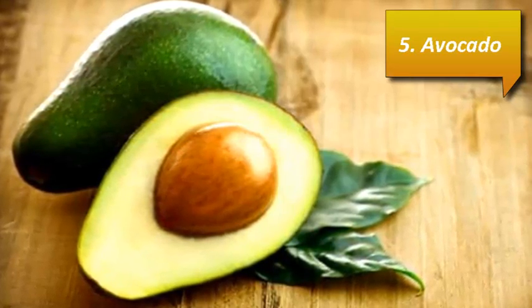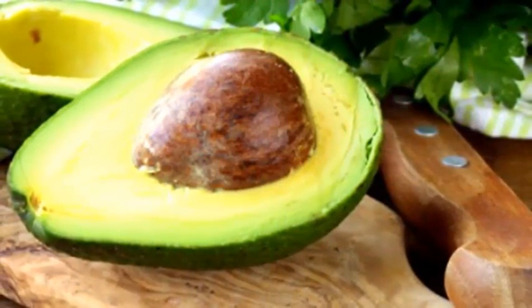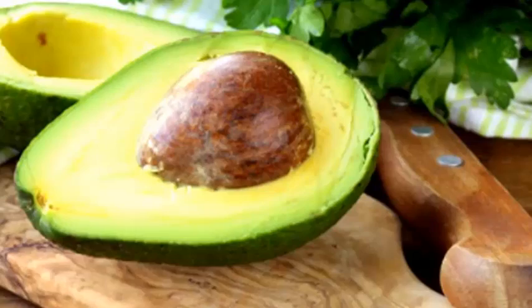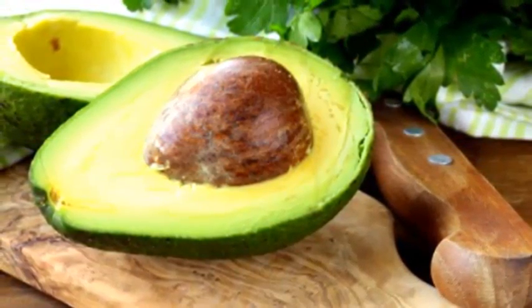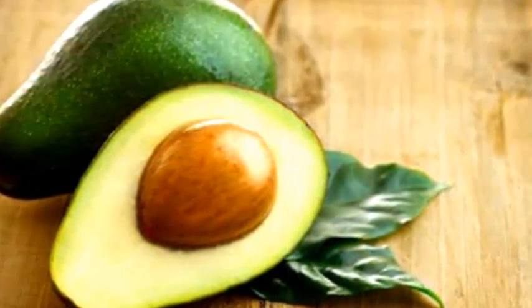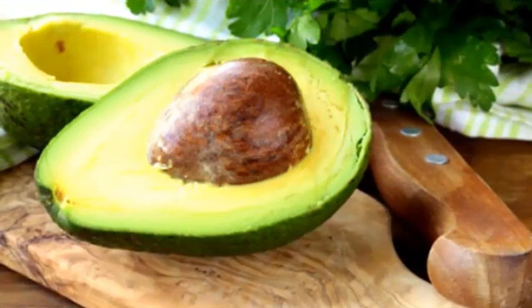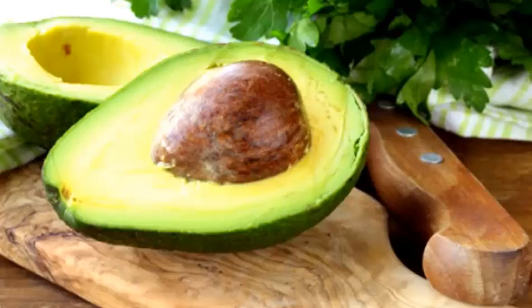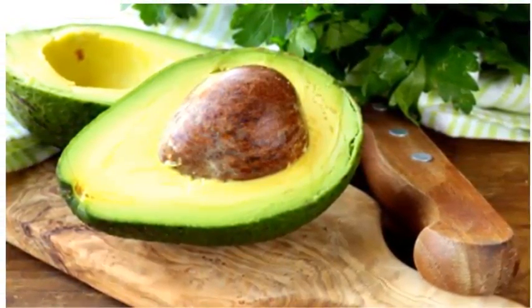Number 5: Avocado. A beloved vegetable of Mexican fare, the butter pear, or avocado, holds up to 110 mcg of folate per cup, which accounts for approximately 28% of your daily needs. Not only are avocados one of the best foods with folic acid, but they're an excellent source of fatty acids, vitamin K, and dietary fiber. Adding them to sandwiches or salads makes for an extra healthy treat.